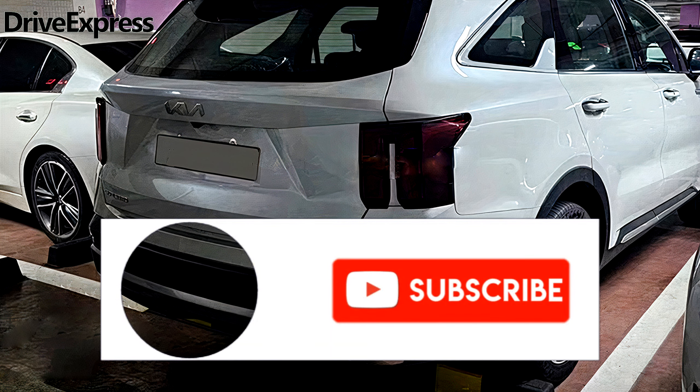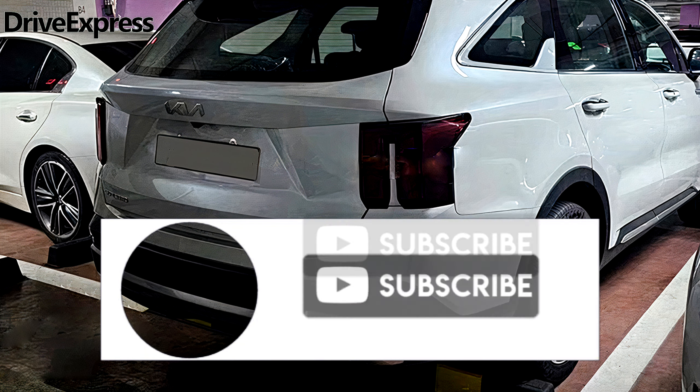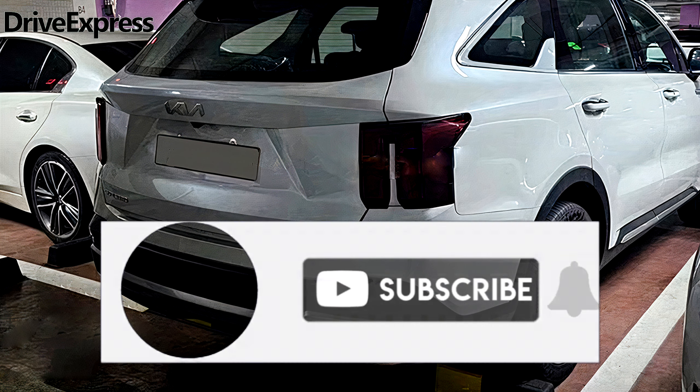If you enjoyed this video, please give it a like, leave a comment, and consider subscribing for more content like this. See you soon. Goodbye, everyone!